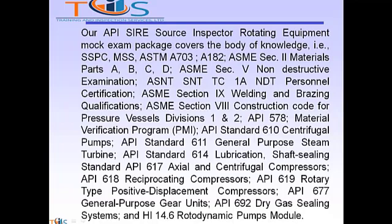Additional standards covered include API 578 Positive Material Identification, API 610 Centrifugal Pump, 611 General Purpose Steam Turbine, 614 Lubrication Shaft Sealing Standard, 617 Axial and Centrifugal Compressors, 618 Reciprocating Compressors, 619 Rotary Type Positive Displacement Compressors, 677 General Purpose Gear Units, 692 Dry Gas Sealing Systems, and HI 14.6 Rotodynamic Pumps Module.